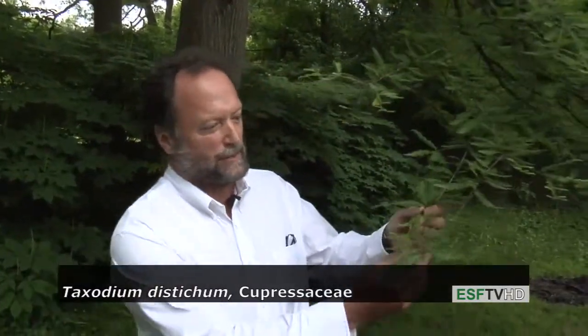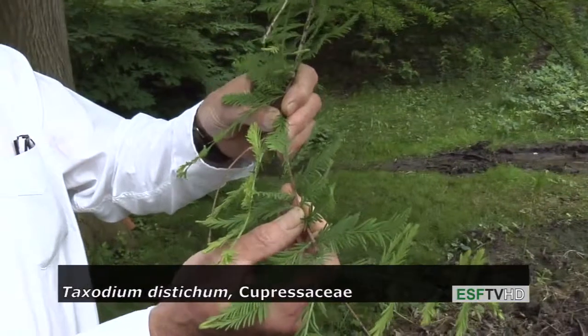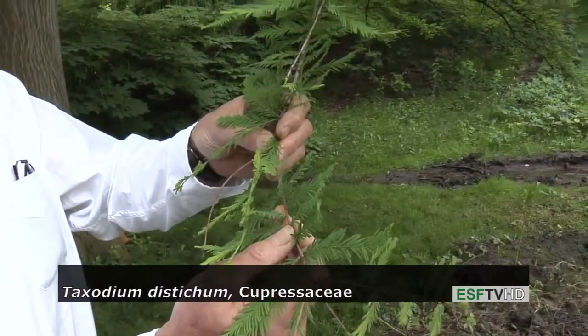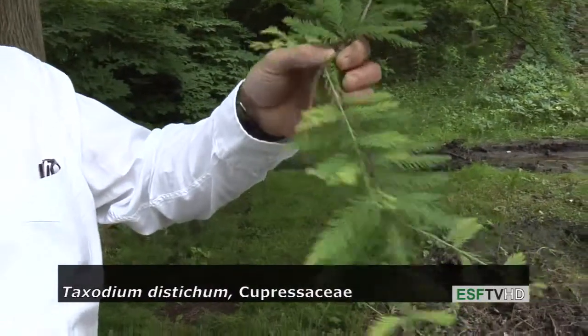The reason it's called Bald Cypress is that the foliage actually drops off, unlike most conifers. It is not an evergreen, but the foliage turns reddish bronze in the fall and then will drop off, leaving the tree bald or bare.